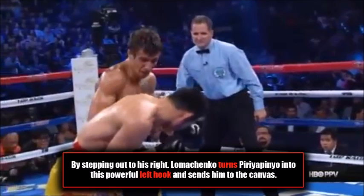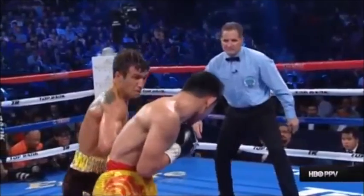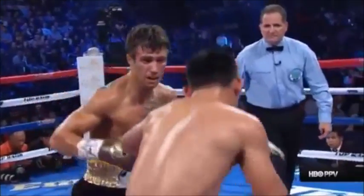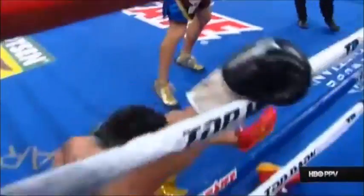By stepping out to his right, Lomachenko turns Peripinio into this powerful left hook and sends him down to the canvas for the first time. Once again Peripinio makes the cardinal sin of turning on the spot — he actually turns into this left hook and maximizes its power. Lomachenko's movement and his ability to set traps for his opponent is simply a joy to watch. Pure genius from Vasily Lomachenko, and down he goes for the first time.